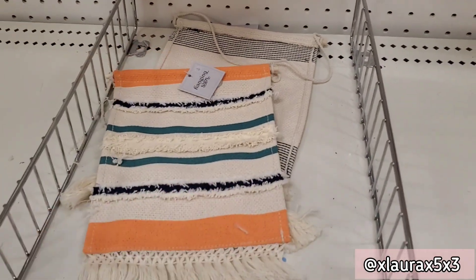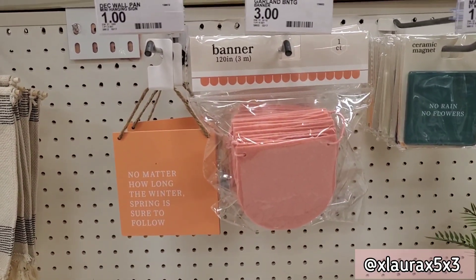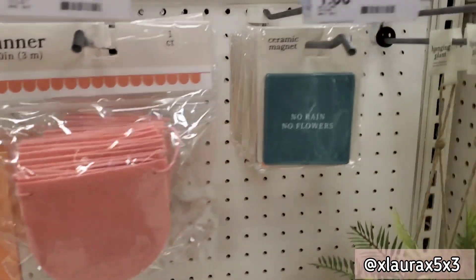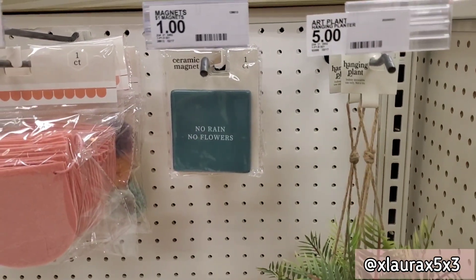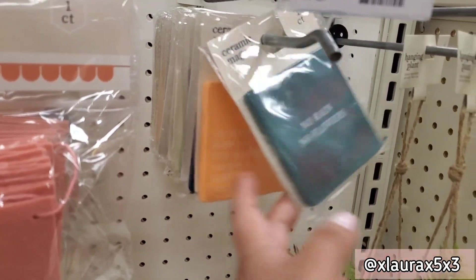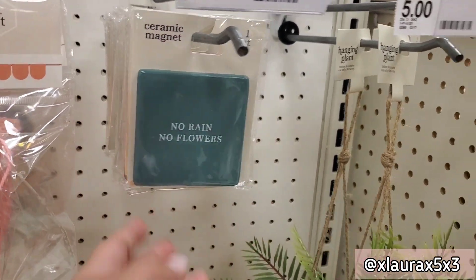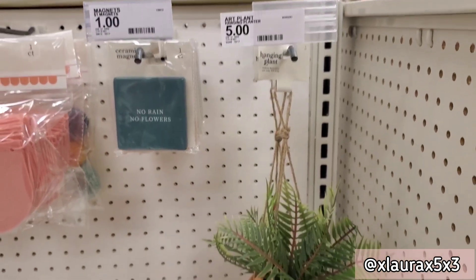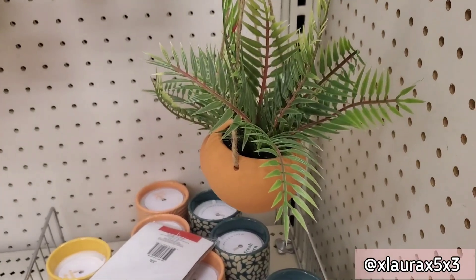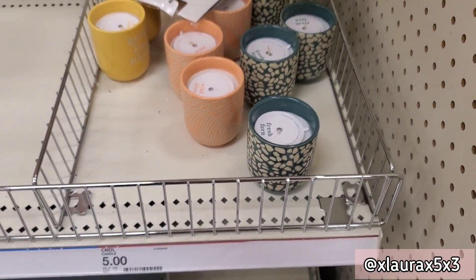They also have this sign for a dollar and the banner is three dollars. They have some ceramic magnets for a dollar with the repetitive designs. This hanging plant is five dollars and these candles are also priced at five.